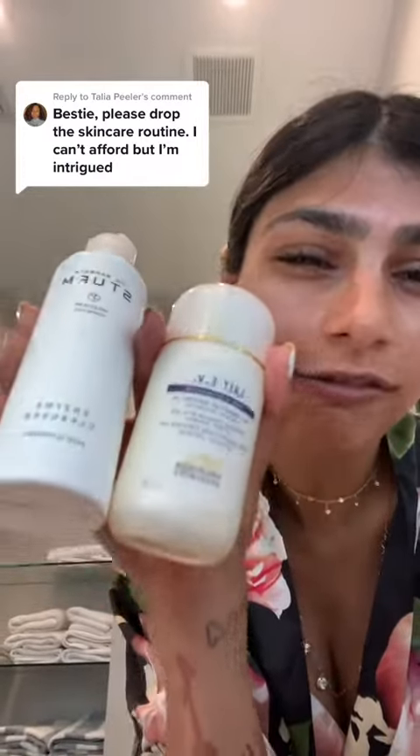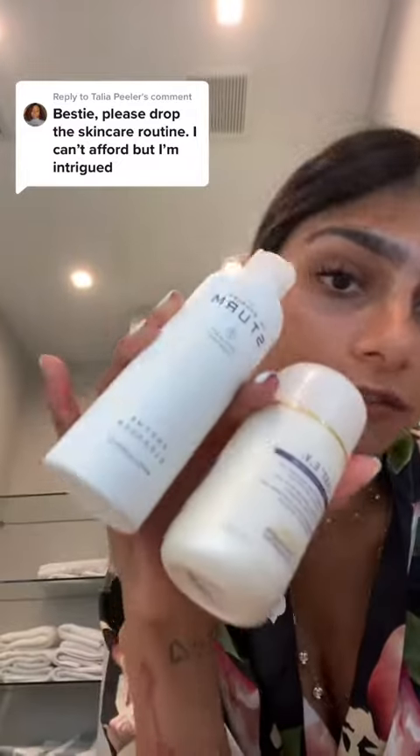I truly cannot tell you exactly what it does — I just know it brightens and has vitamin C in it, which I love because I have hyperpigmentation. And the Biologique Recherche cleansing milk — it doesn't foam up as much, but I like it. I feel like it cleans my face very gently, especially if I'm going to use this after. I just cleanse with warm water.